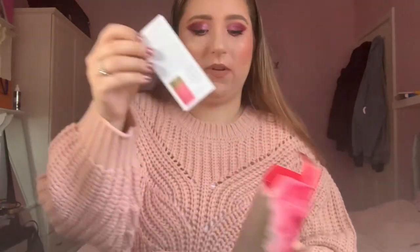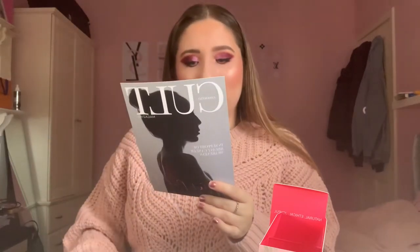Next up we have the Prismology Rose Quartz Needs Comforting Meridian Balm. When I opened this I wasn't quite sure what it was, and the packaging didn't explain much. However it did show step-by-step how to use it on different body parts. I think it's basically a balm that will make your skin feel glowy — and it smells really really nice.